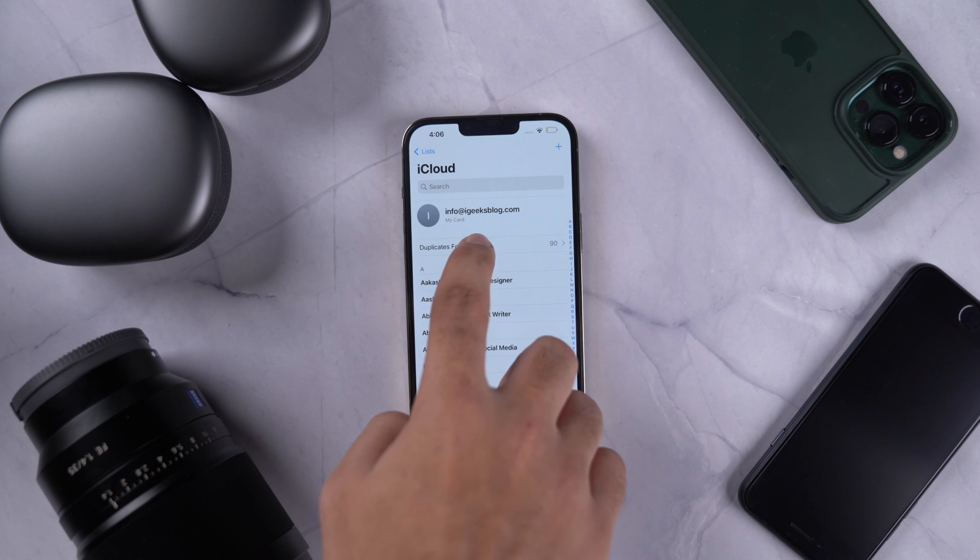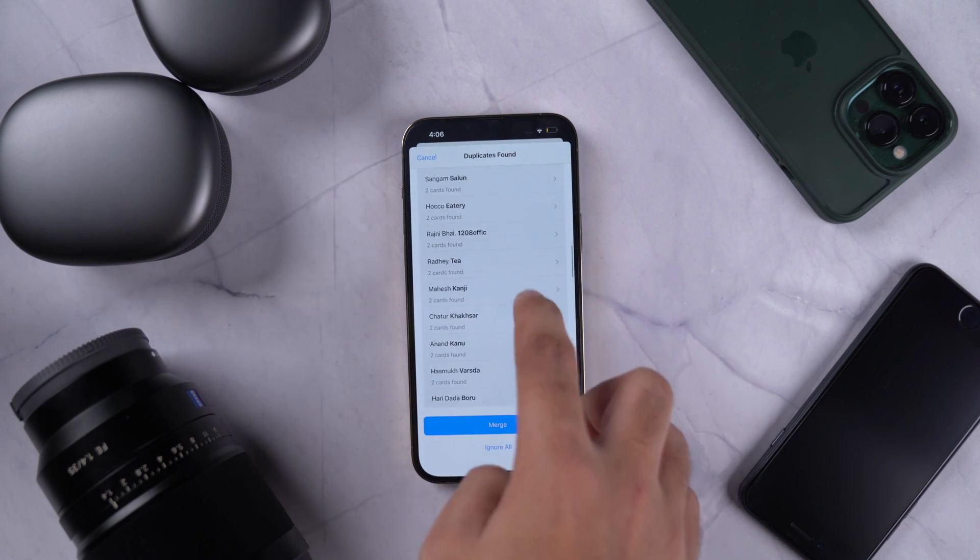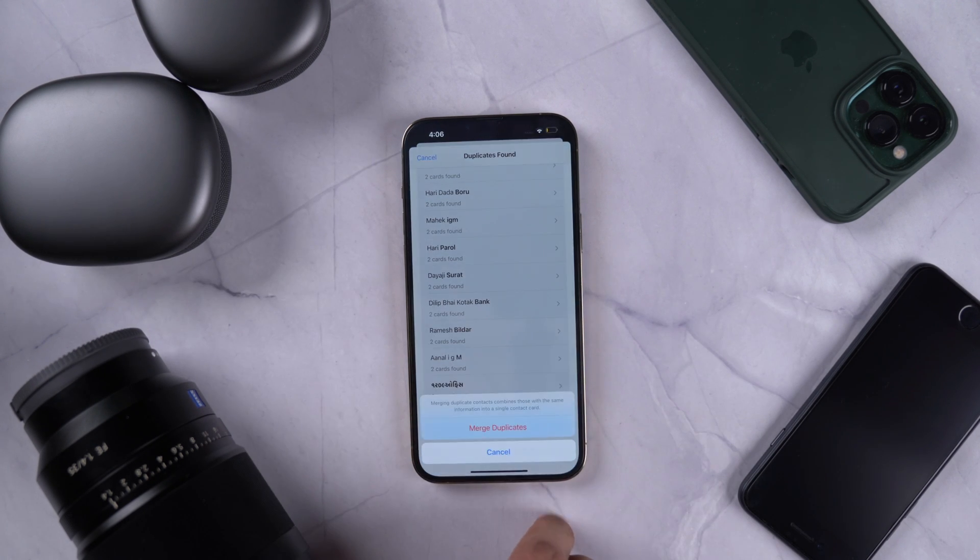Talking about duplicates, you also get an option to merge duplicate contacts as well. Right in your Contacts app you can see if you have any duplicate contacts and you can merge them. How cool is that?